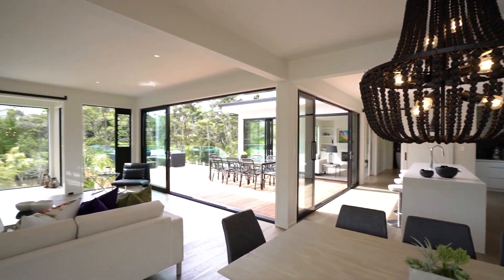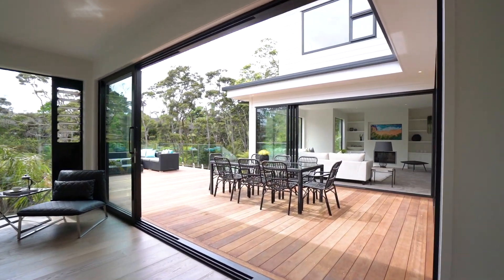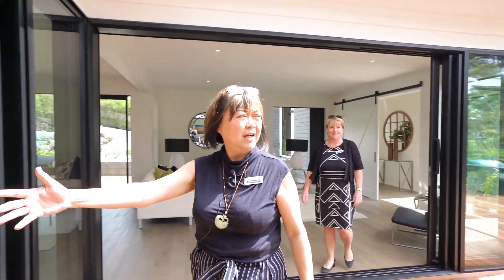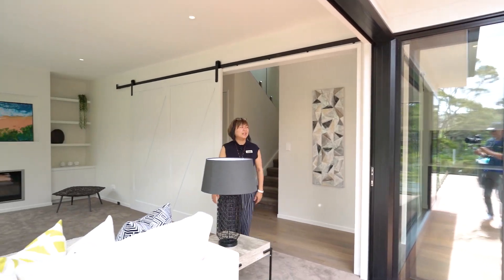Look at that indoor-outdoor flow, Annie. This is what we always describe as seamless — you can walk out from the living to the kitchen, and then you're out on the deck again and back into the living. It's just beautiful.